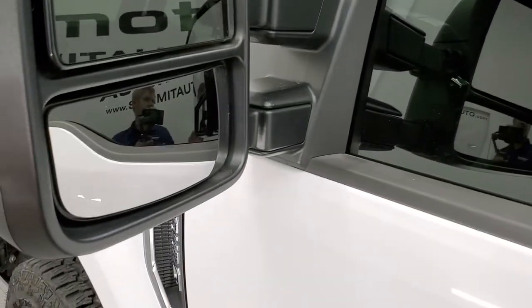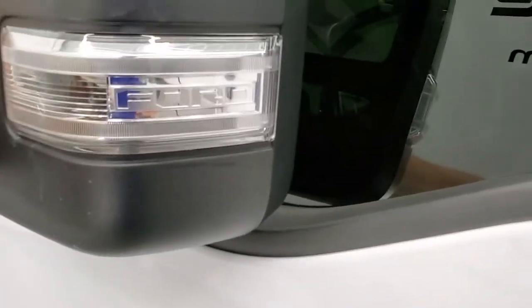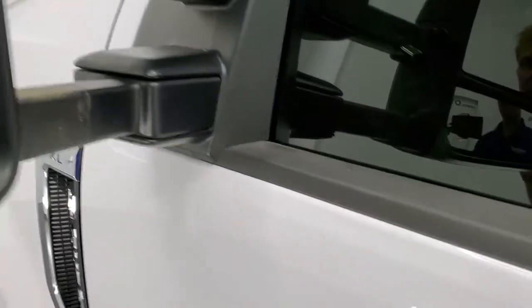It does have the heated telescopic tow mirrors with directional signals in those as well. They telescope out and fold in like so.